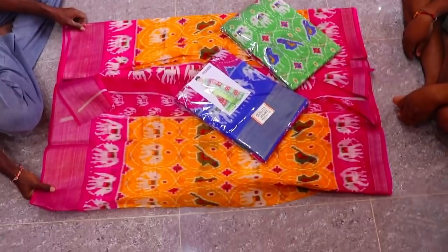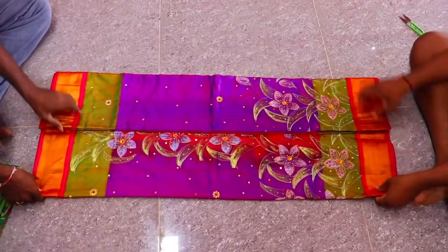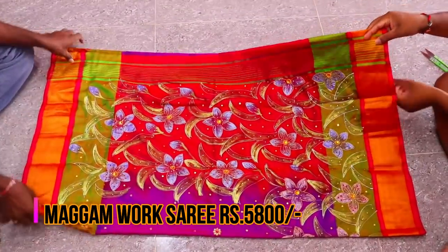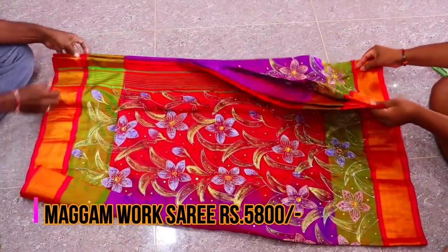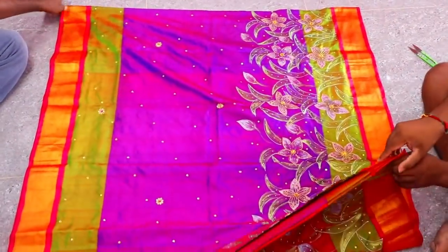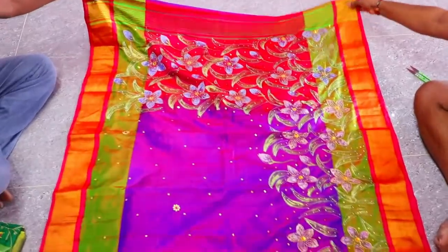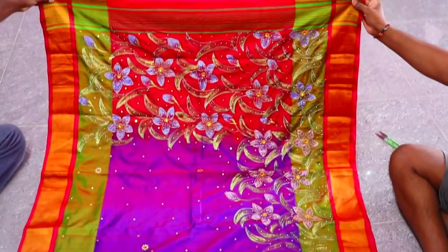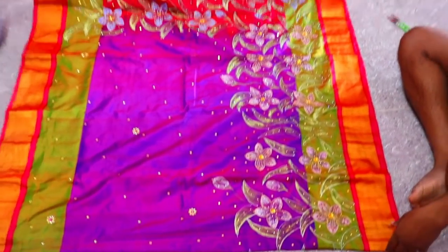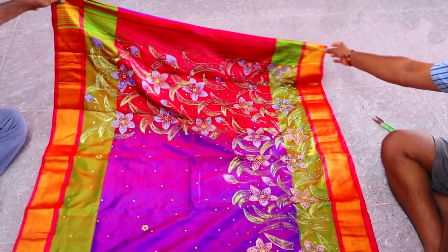Friends, same Pochampalli-style saree — it has good color options, very many. I will show two colors from this lot: green and pink, and blue and pink. Next, looking at the latest collection — this is a Mugga work saree, and it has been selling very well.